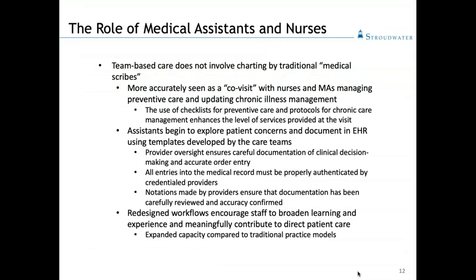Team-based care does not involve the use of traditional scribes. Instead, this should be viewed as a co-visit. The nurse or medical assistant remaining in the room with the physician is part of the team and is viewed as an extension of that physician, nurse practitioner, or PA. That person uses expanded protocols, pre-populated checklists, and tools agreed upon beforehand to get more information from the patient. That person stays in the room while the physician gives the patient full attention, while the medical assistant continues documenting what's being said and done directly into the EHR in real time.